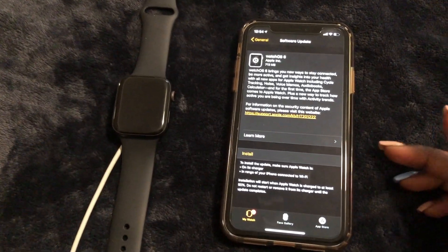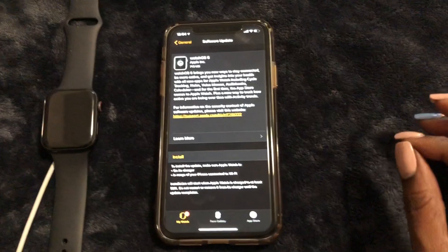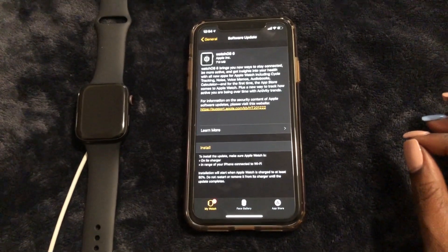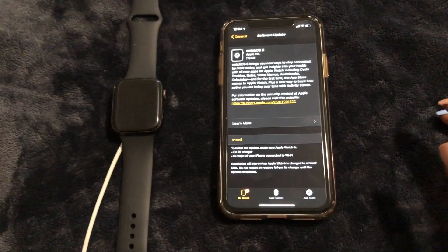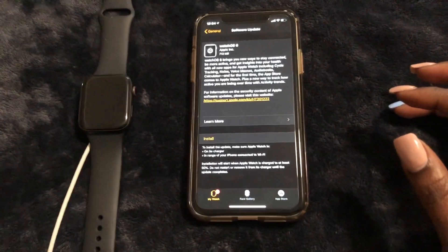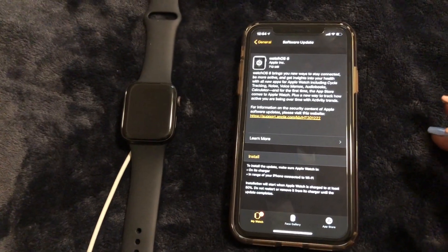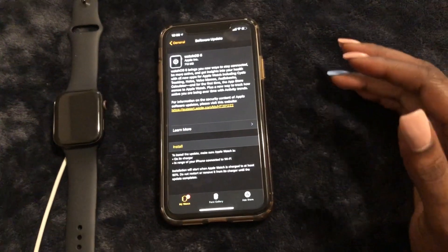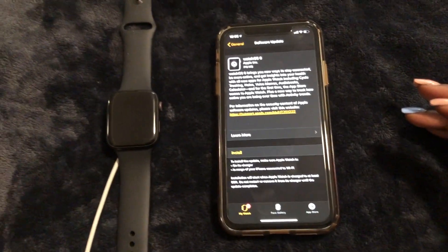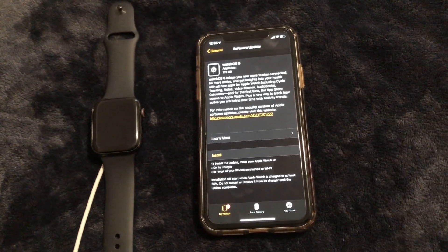Another great application is the Noise app. The Noise app will indicate when the levels of noise get too loud and can cause possible hearing loss or damage to your ears. This is going to be great for people who like rocking out and blasting music loud, whether in the car or through their wireless headphones.